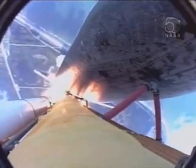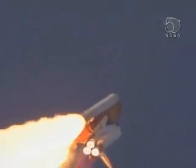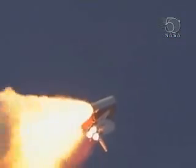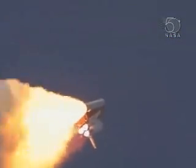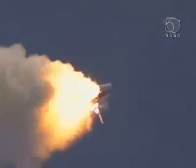28 seconds into the flight, the three liquid fuel main engines soon will throttle back to 72% of rated performance, going in the bucket, reducing the stress on the shuttle as it breaks through the sound barrier. Atlantis, three miles in altitude, seven miles downrange.